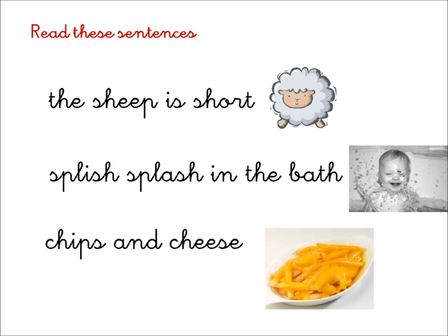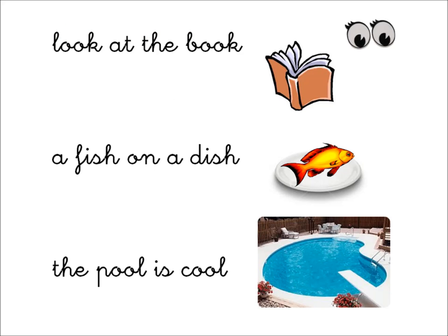Read these sentences. The sheep is short. Splish, splash in the bath. Chips and cheese. Look at the book. A fish on a dish. The pool is cool.